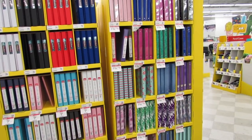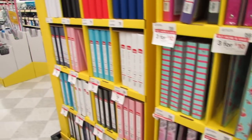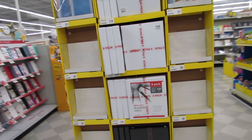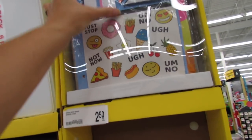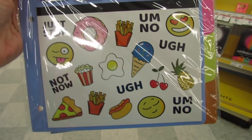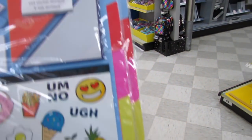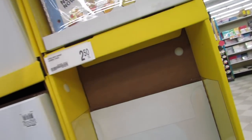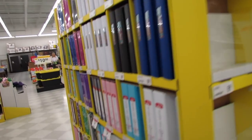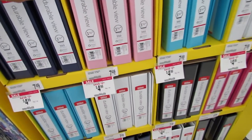These binders are three for $10 — so if you have more than one child and they require binders, this is definitely the place to come for cute and really nice quality binders. They have plain ones as well as a DIY binder dashboard for $2.50 that comes with super cute stickers, page flags, sticky notes, tab dividers, and a little binder organizer kit.